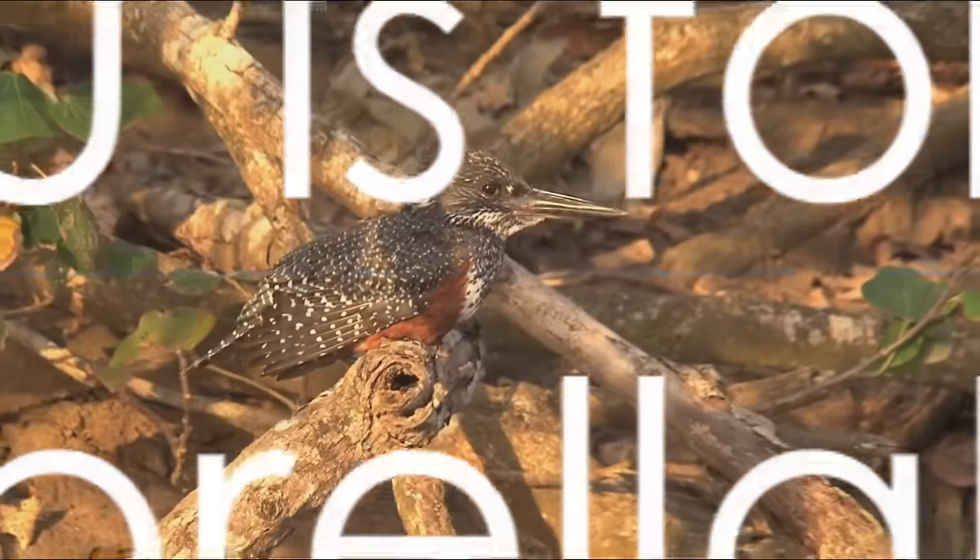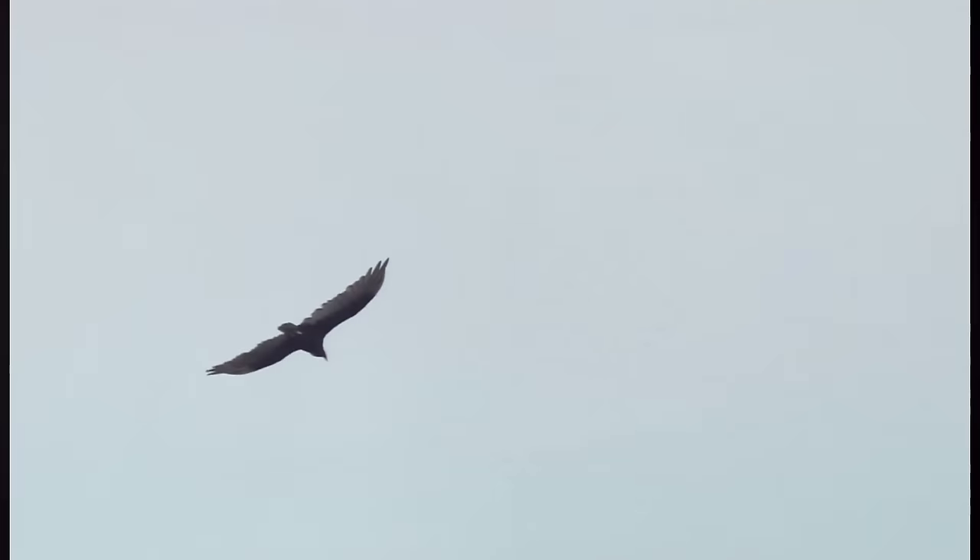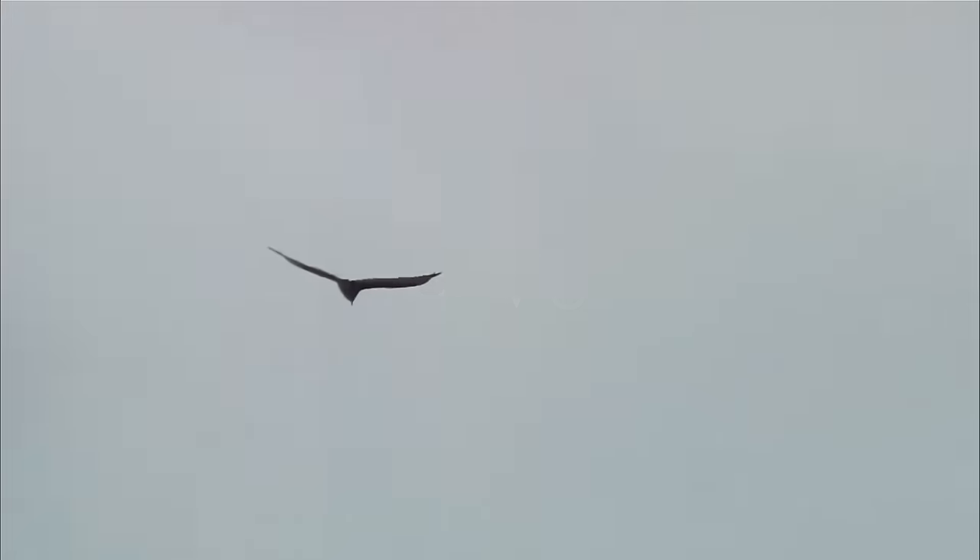Unveiling the letter U. U is for umbrella bird. See the bird flash its feathers. Now we venture into V. V is for vulture. The vulture takes flight into the alphabet sky.